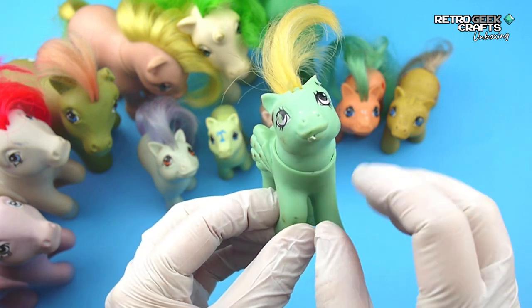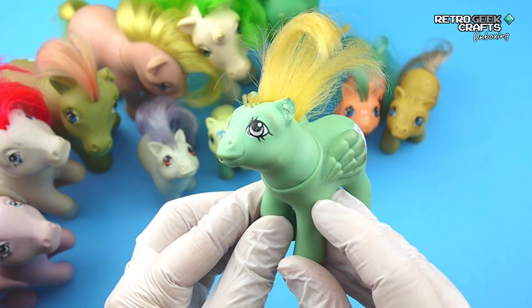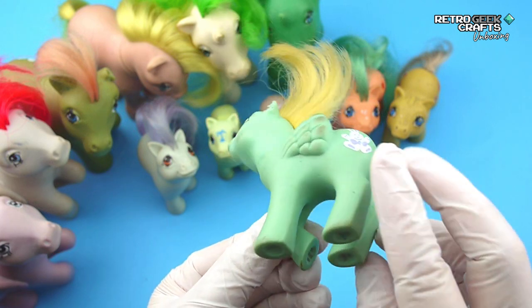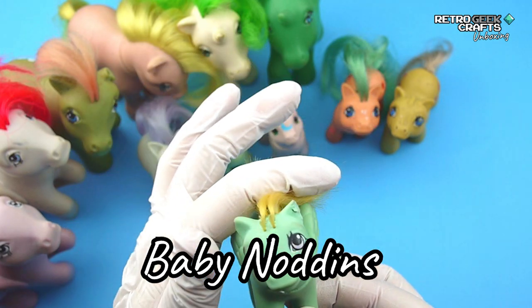This pegasus has some missing hair, a damaged ear, some marks on the body — good symbols though. And some bite marks it seems. It's Baby Noddins.